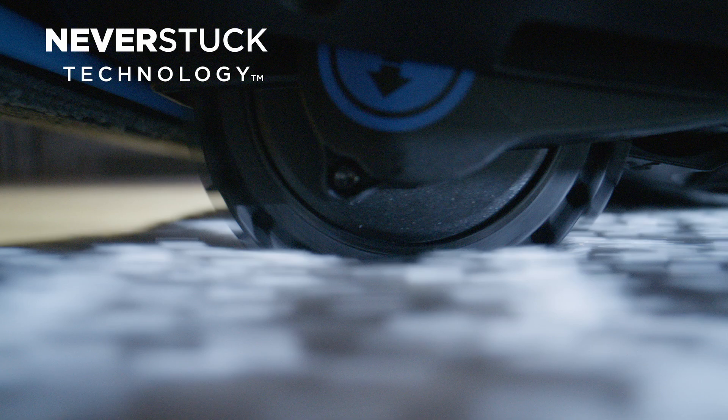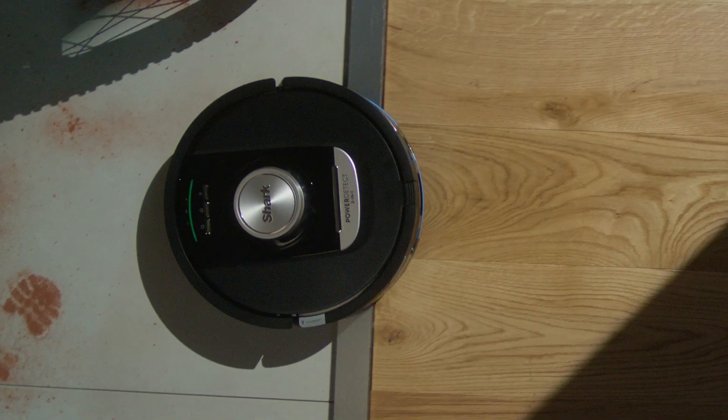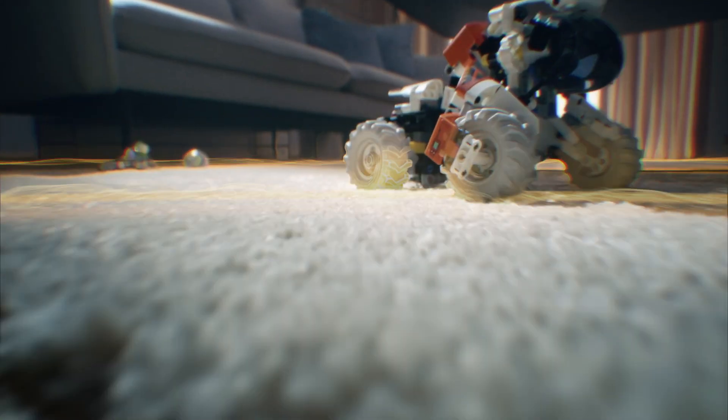Our never-stuck technology makes sure that our robot can really easily navigate thresholds. The robot will only go over a carpet with the mop pad if it really has to, to get to maybe another room of your home that's separated by a carpeted hallway.